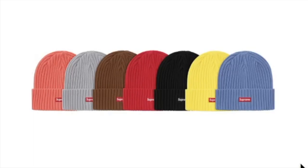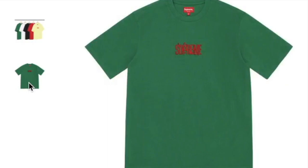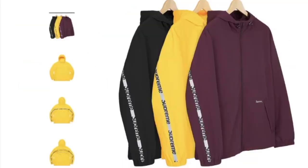The retail price on the over-dyed beanie will be $38. This one's the splatter short sleeve top, a cotton jersey with an embroidered logo, and you have five colors to choose from with Supreme on the front. This one will retail for $68.